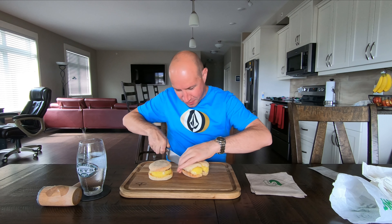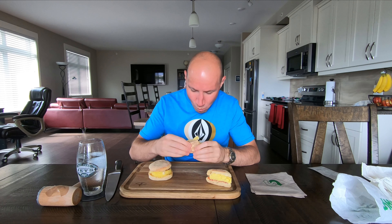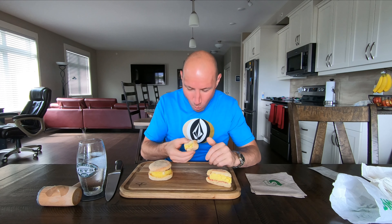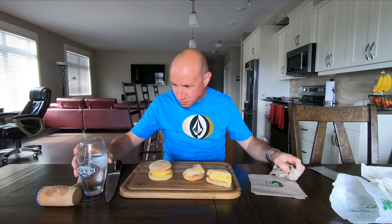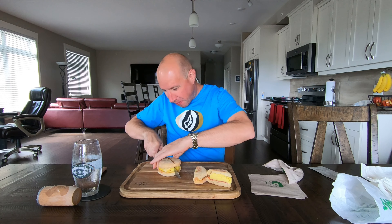Okay, so this is the sausage one and this is the bacon one. Oh, I hope it's good. Let's try out the sausage one here. So there's quite a bit of egg in there.